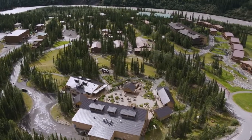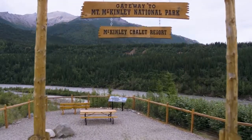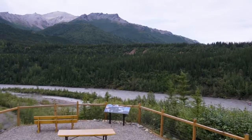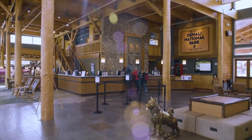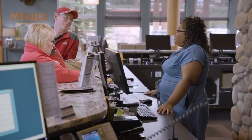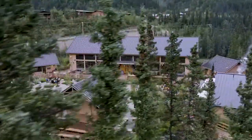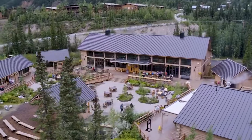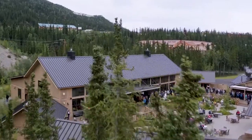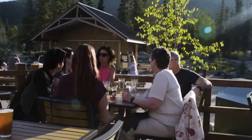Just a short distance from the park entrance is our expansive 60-acre McKinley Chalet Resort, located on the banks of the Nenana River. This exclusive Holland America Line property provides the ultimate base camp for Denali adventures. Nestled in the heart of our McKinley Chalet Resort is Denali Square — the anchor attraction of the property, a central gathering place for our guests. There is so much to see, do, and experience here.